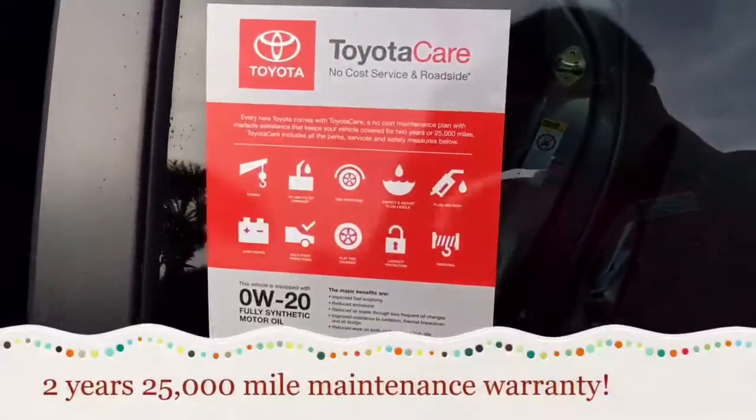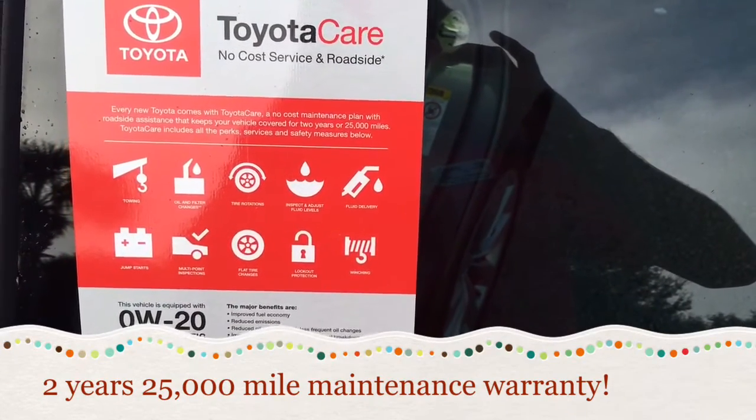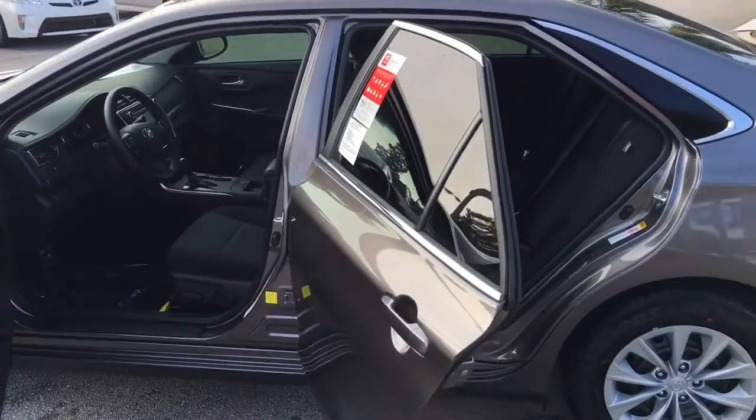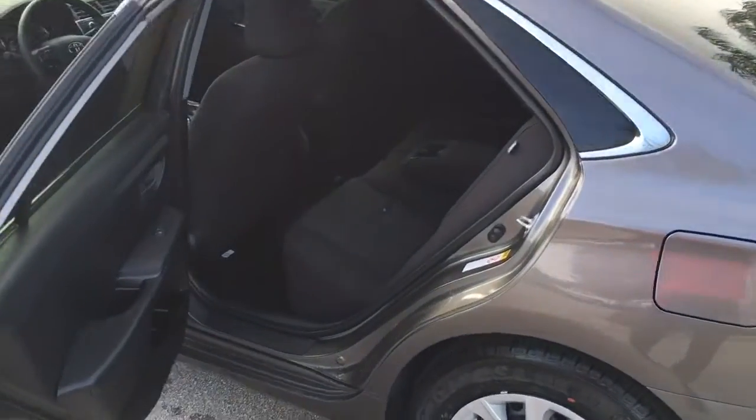Toyota is going to give you a 2 year, 25,000 mile maintenance warranty covering your oil changes, tire rotation, and roadside assistance. But here at Davin Moss Toyota we have Toyota Guard Elite on all our vehicles, so you're going to have a 3rd year of maintenance warranty as well.